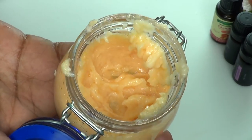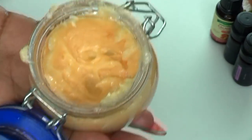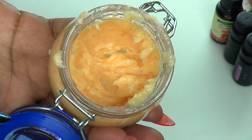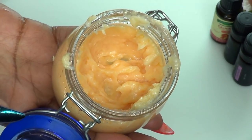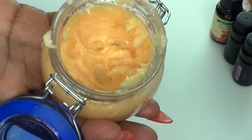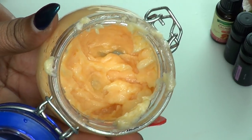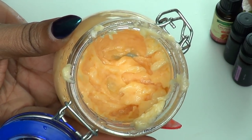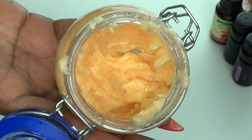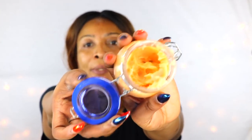We're going to pour this into our jar for storing. I like to use a glass jar — make sure to sterilize your jars before putting your products in them. The smell of this is really wonderful. Don't be afraid to use this on your entire body. This is going to help get rid of pigmentation, acne scars, scrapes, scratches — and because of the carrot seed oil and almond oil, it's fighting wrinkles and fine lines and getting rid of large pores. This is a perfect cream for your skin.